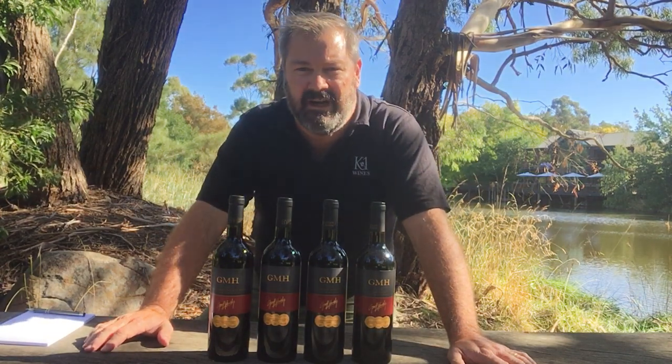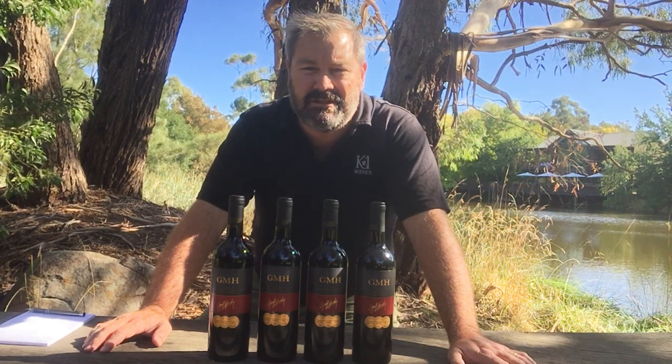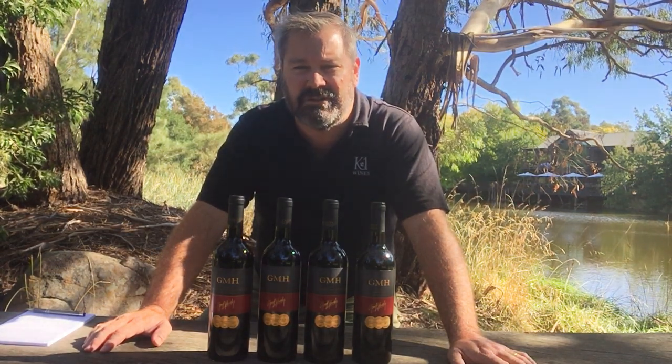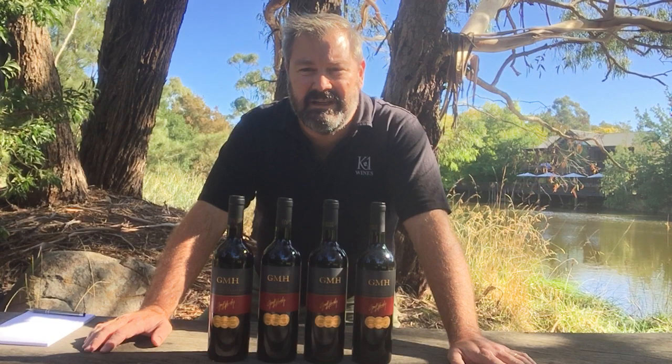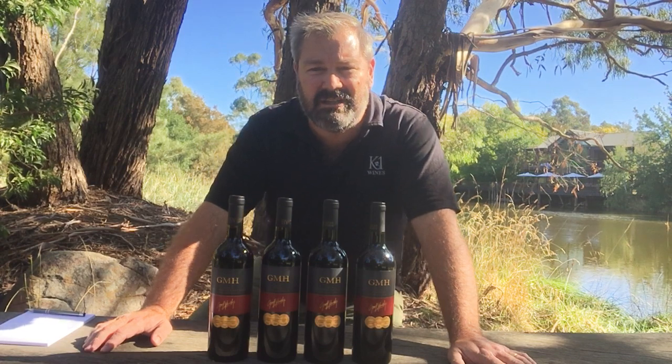Hi and welcome to Wines for Jeff Hardy. My name is Shane Harris. I'm the winemaker for the brand and we just thought we'd make a short video to run through our current releases of our GMH range. GMH has been now in its 20th anniversary year, so it's a long-standing part of our portfolio both here in Australia and internationally.